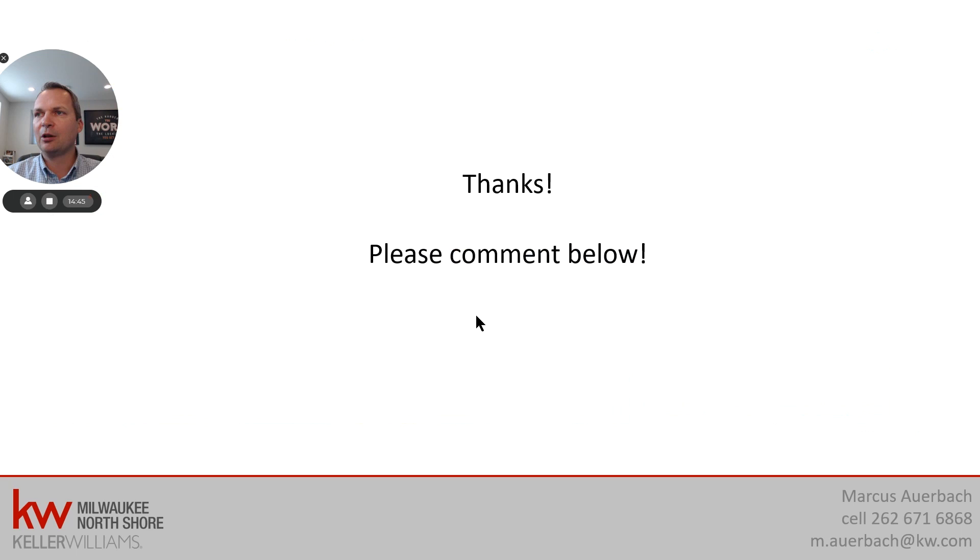Thank you very much for watching this video. If you've been watching all the way to the end, then you have the real estate investment bug for sure. I would like to hear your comments below — if there are questions I haven't answered that I can go into at the next market update, let me know. If you want to get ahold of me, you have my contact information down here — you can text or call me on my cell phone or send me an email. I would be happy to hear from you. Thank you very much.